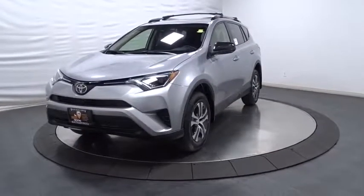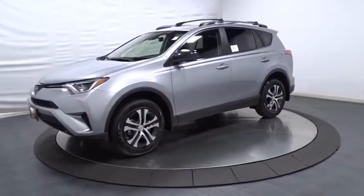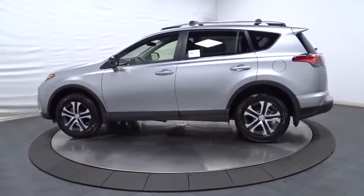2018 Toyota RAV4. The RAV4 is one of the most fuel-efficient SUVs in its class. Versatile and efficient, the RAV4 mixes the comfort and drivability of a sedan with the benefits of an SUV.